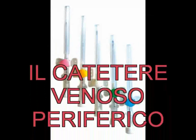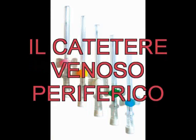Il catetere venoso periferico è un dispositivo importante, composto da un sottile tubo di materiale plastico biocompatibile, in diversi calibri secondo la sua specificità.